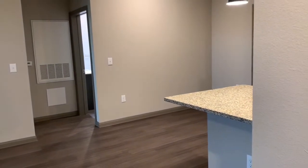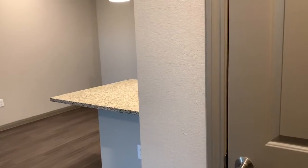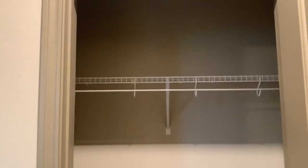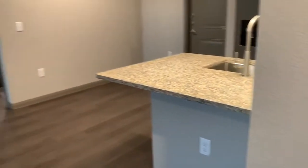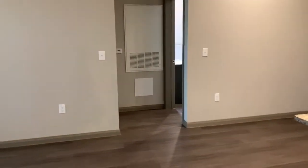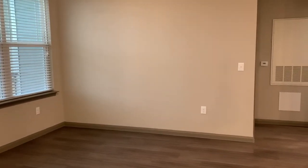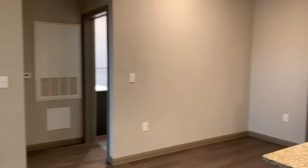Walking right in through our front door here, we have a really great storage space just right across from the front door. Plenty of room for coats, boots, shoes, backpacks. And it opens right into our great room space — a really nice big living room and a dining room area.